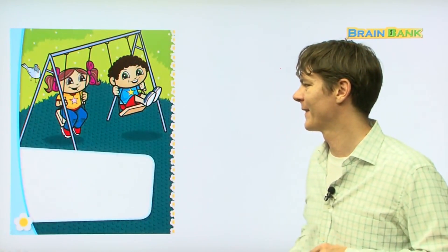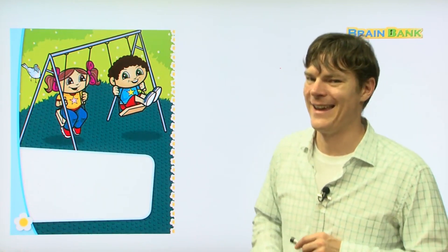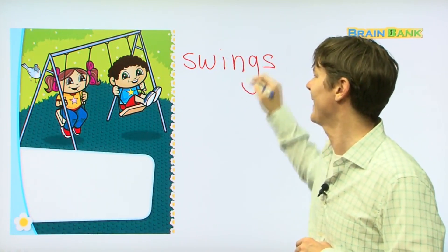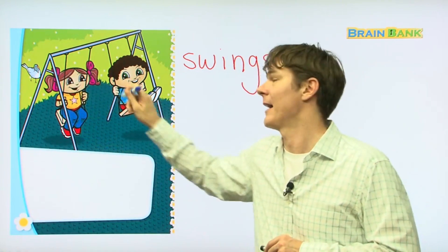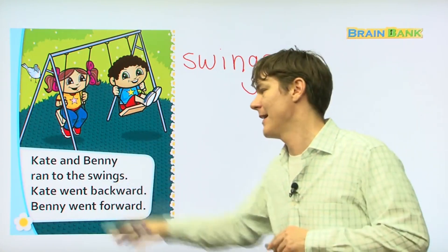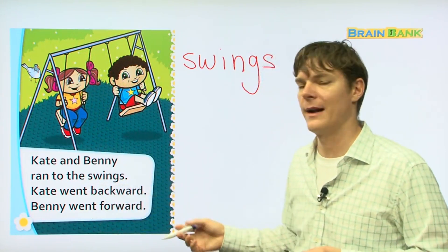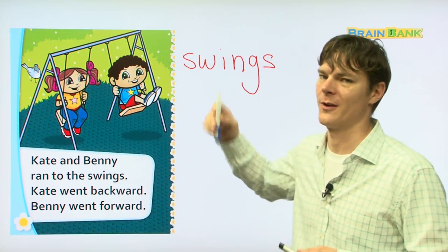What is this right here? I bet you know in Korean — 그네. Swings. S-W-I-N-G-S. Here you can see Kate and Benny. Kate is going back and Benny is going forward. Kate and Benny ran to the swings. Kate went backward and Benny went forward — that's how you ride a swing.